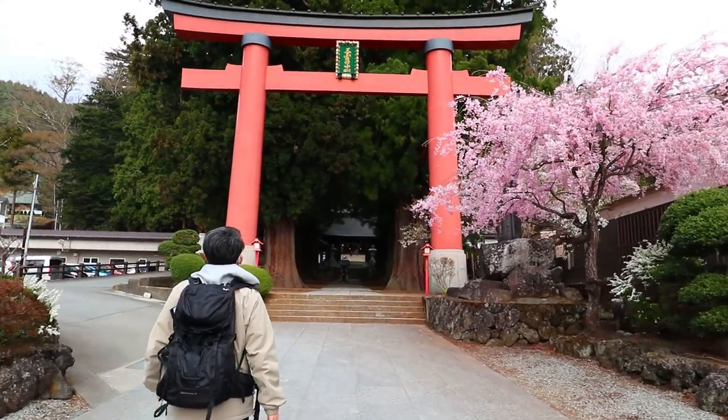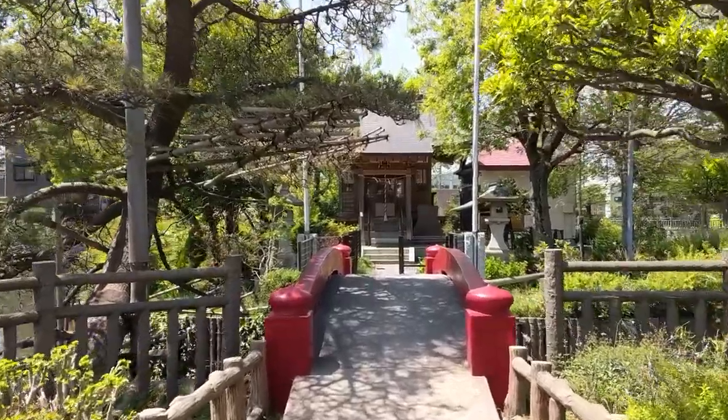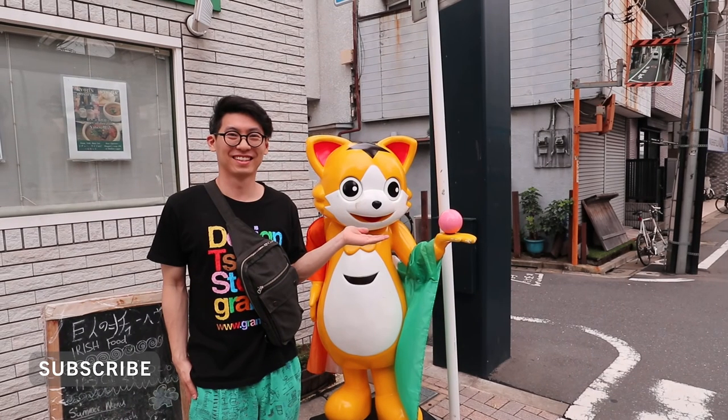In this series, I make travel videos about less conventional and lesser known places. So if you want to discover more local spots and experiences in Japan, be sure to subscribe to my channel for more videos and upcoming content. So without further ado, let's start this tour.